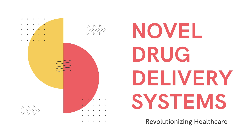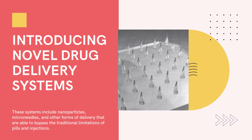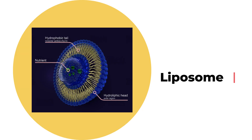Scientists and researchers have now developed new and innovative ways to deliver drugs, known as novel drug delivery systems. These systems include nanoparticles, microneedles, and other forms of delivery that are able to bypass the traditional limitations of pills and injections.